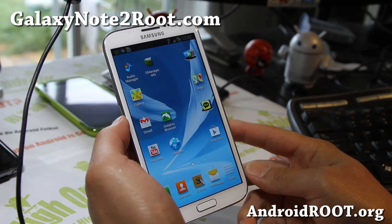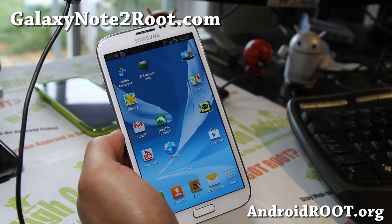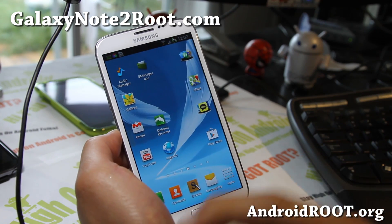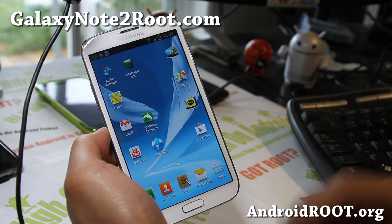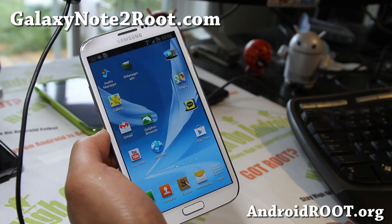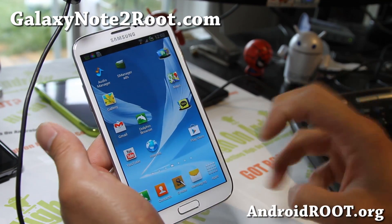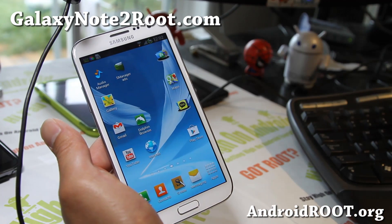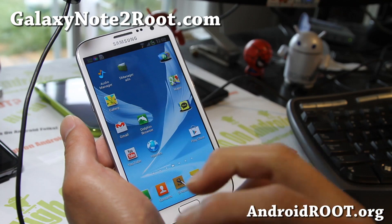Hi folks, this is Max from GalaxyNote2Root.com. I've got a quick overview of the Crash ROM now available for your Galaxy Note 2. This was one of my favorite ROMs for Galaxy Note 1, and now it's finally available for the Galaxy Note 2. The developer actually moved to the Galaxy Note 2, so he's no longer developing ROMs for the Galaxy Note 1 — but now it's here for the International GT-N7100.